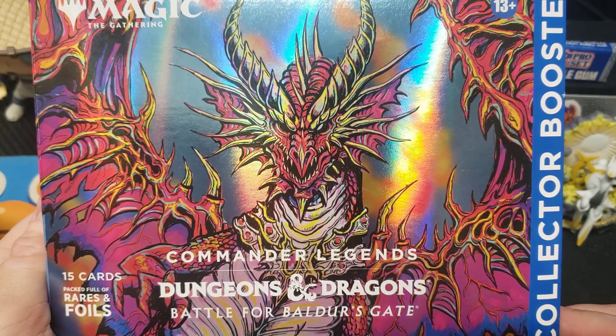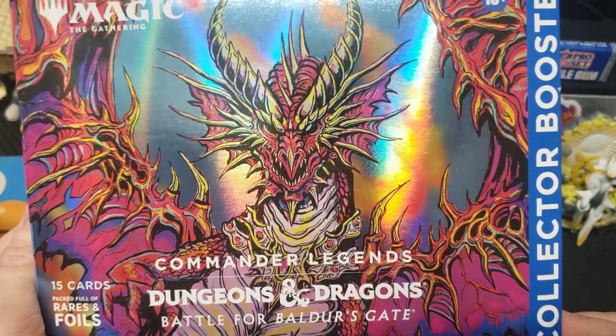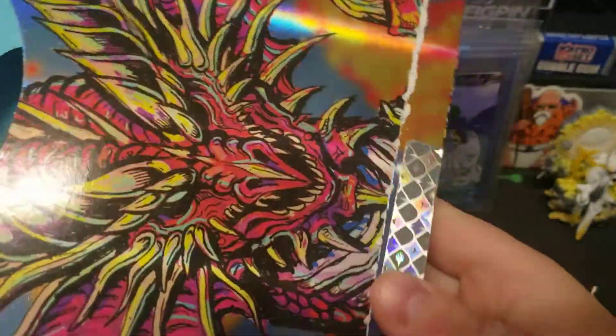Dungeons and Dragons Battle for Baldur's Gate — 15 cards packed full of rares and foils, collector booster, super dope. One little pack in here, packaged all fancy. There's a nice pull tab here, shiny seal — Wizards of the Coast going all out.